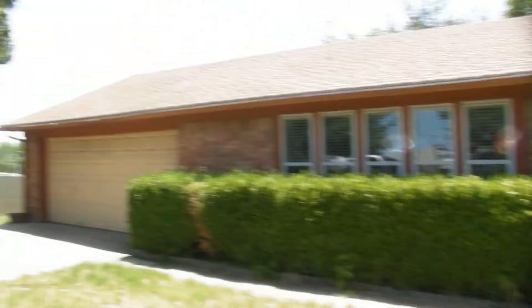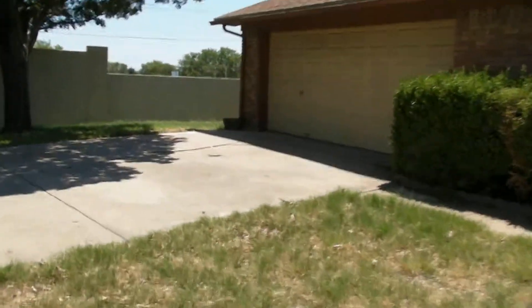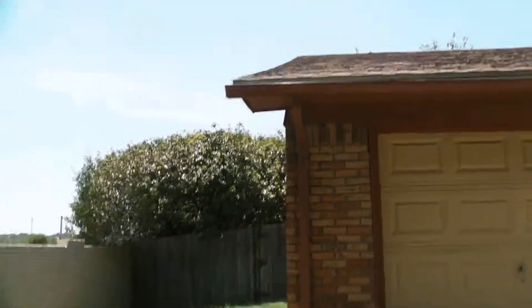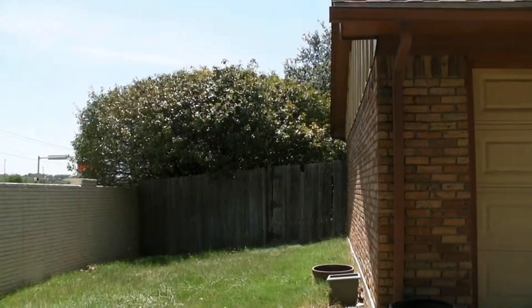This is the front of the property — driveway, two-car garage, nice bushes up front, and new updated windows throughout. Over here on this side is going to be the entrance into the backyard through that gate right there.